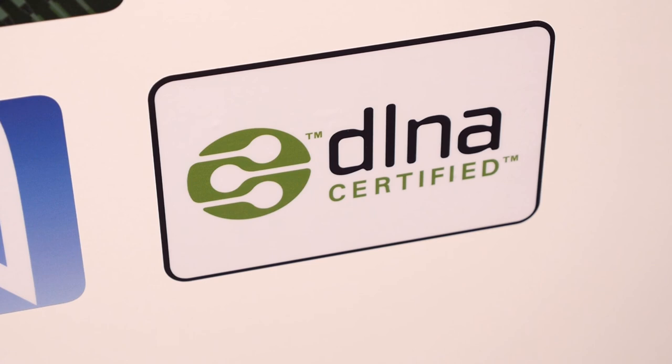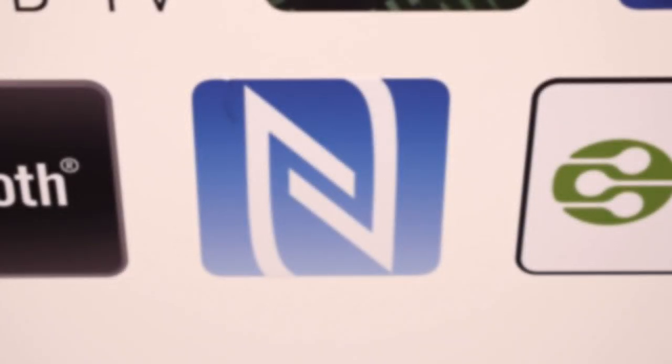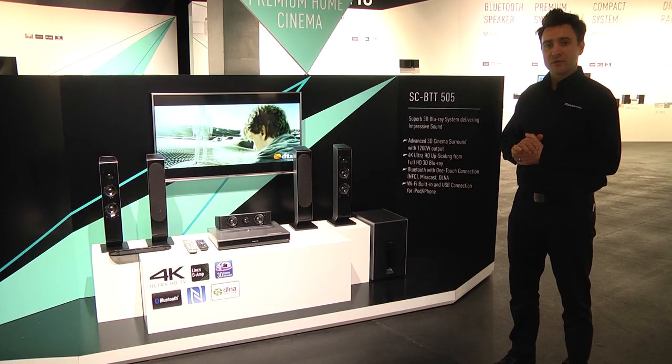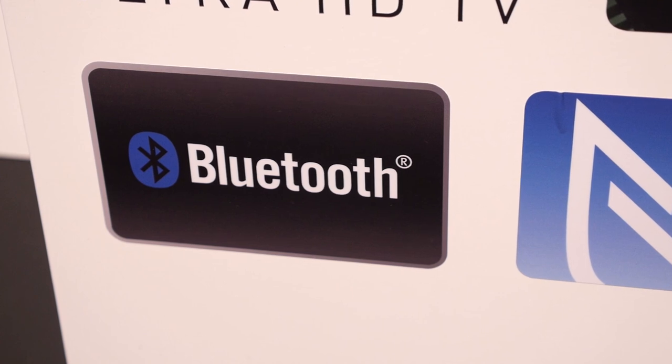We have DLNA, which will enable you to draw files from your network devices. We also have NFC for one-touch connection for music streaming, and Bluetooth to stream your music through the system as well.